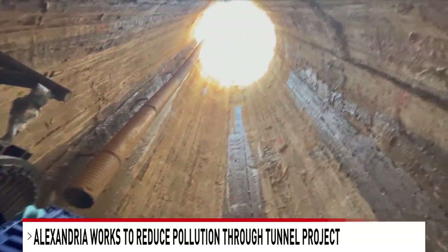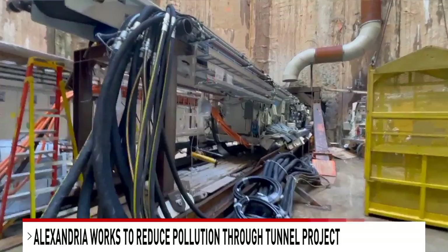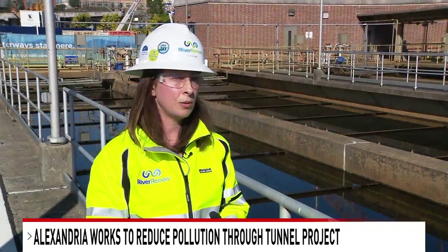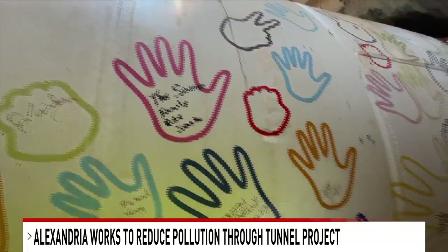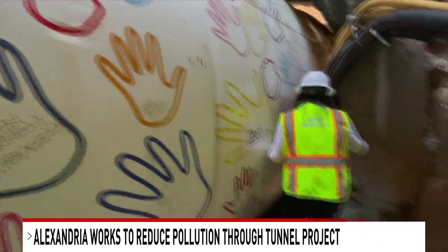In total, 615 million dollars to make it all happen. At the heart of it is a water quality project. Hazel's first day on the job was November 1st in Alexandria. Joy Wing, 7 News.